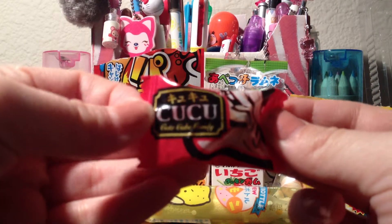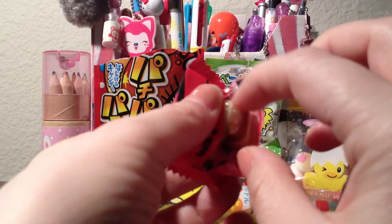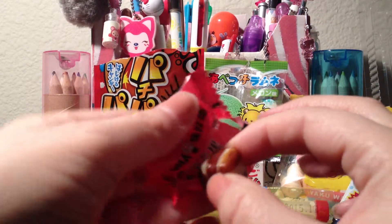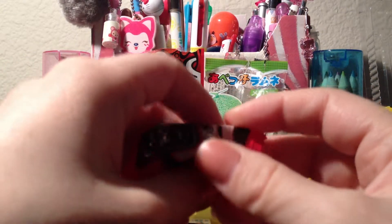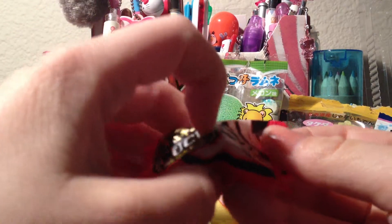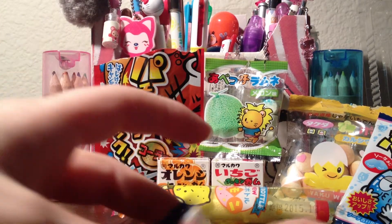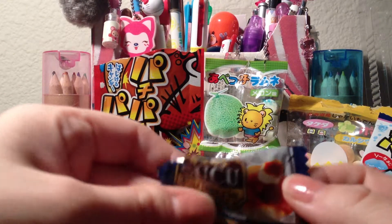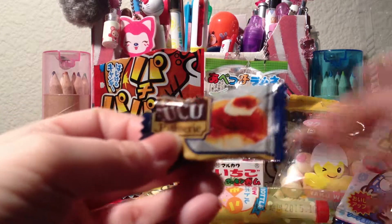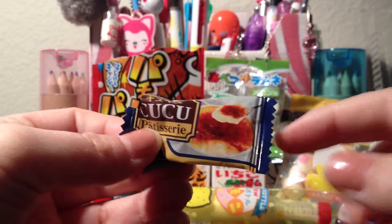Then there are these cuckoo candies. They are hard candy but they become chewy after you bite on them. The red one actually tasted like coffee, which was really good. I only tasted a little part of it but I can't wait to enjoy that. And then this one, which looks like the pudding or flan based one, actually tastes like vanilla — it really does taste like vanilla.